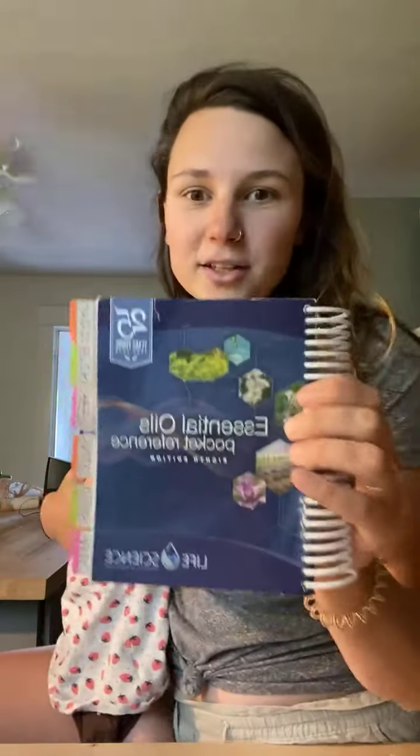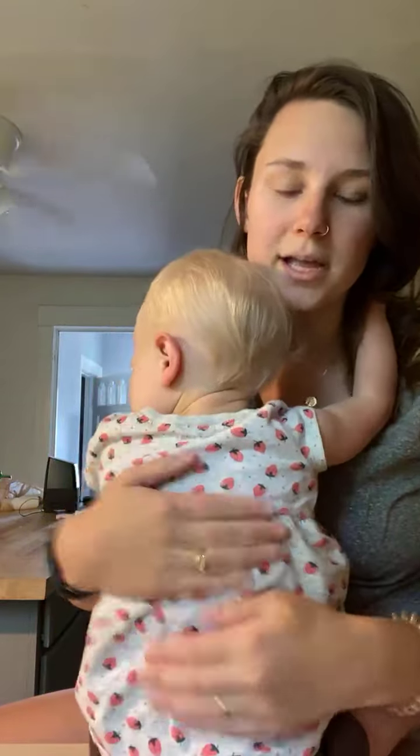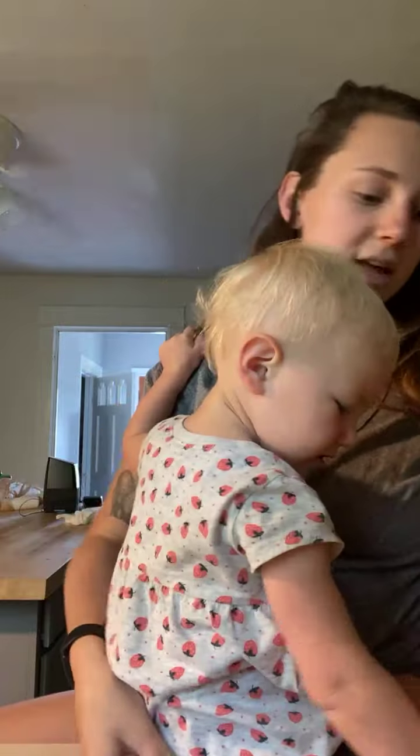For example, this morning my friend messaged me. She was like, hey, what do I do for hives? I've never had to deal with hives, so I have no idea. And so I looked it up in my book and I was able to send her a little screenshot of what oils to put on her hives.